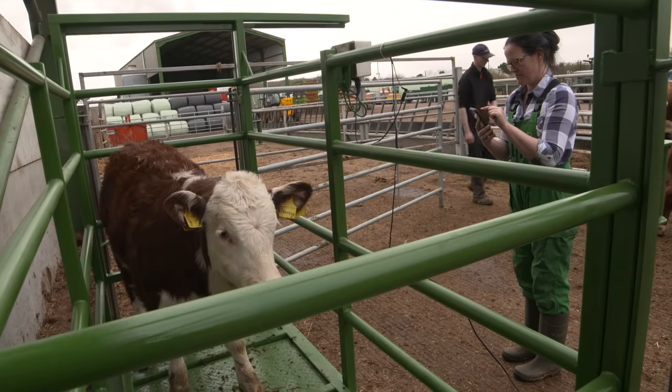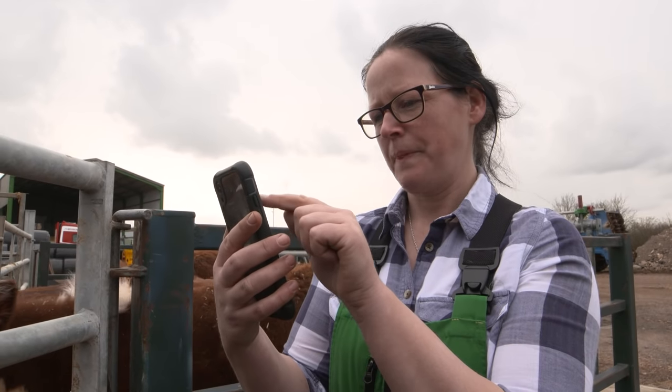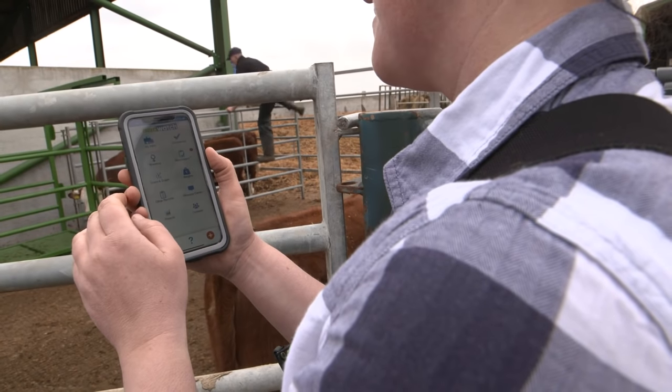I do feel that the Herdwatch app is the future for farmers. Any way of making our life easier — this is just another piece of technology. When I grew up all the information used to be on the back of a tea bag box cardboard, scribbled on. But now I don't have any of those problems. I just have the Herdwatch app, I input the data straight away and it's done. I don't have to worry about it.